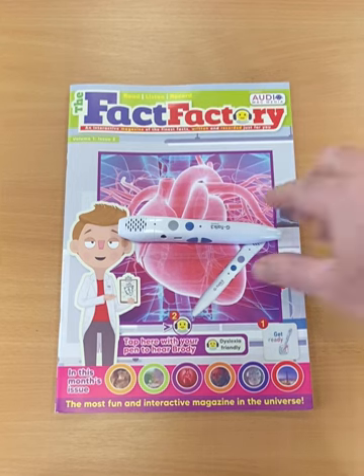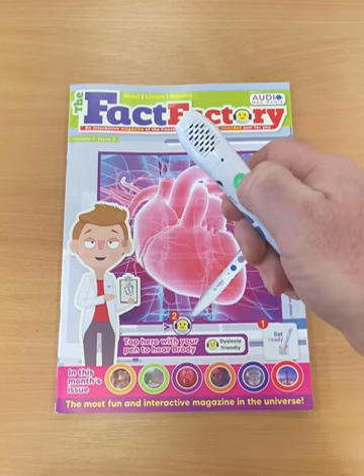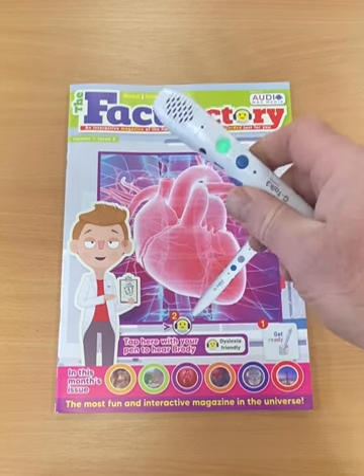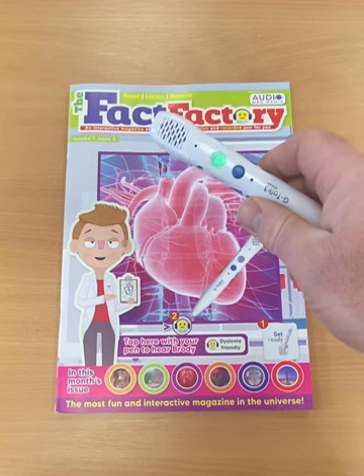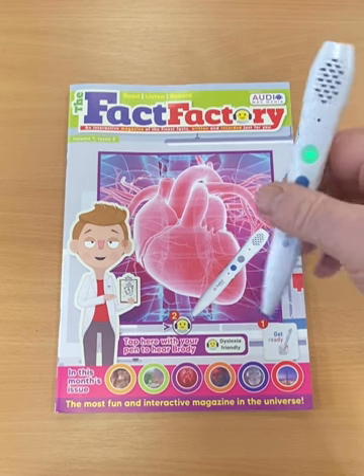As you can see, the magazine is there and you have your pen. The very first thing you do with the pen is turn it on — just hold down that grey button until it turns green, and then you're good to go.